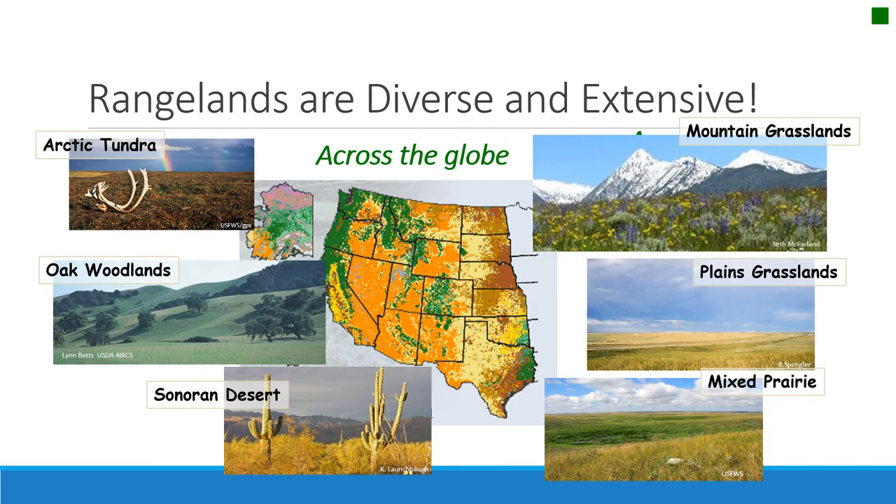North America also has some beautiful, iconic rangelands — such as the plains grasslands including the tall grass prairie, short grass prairie, and mixed prairie; the mountain grasslands; the oak savannahs of California; and the Sonoran Desert. All of these are rangeland ecosystems in North America.